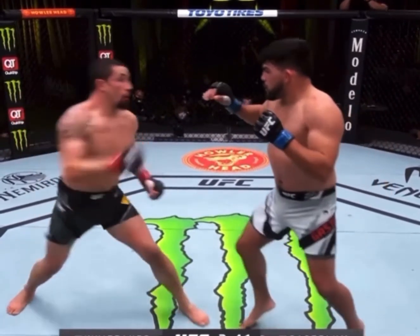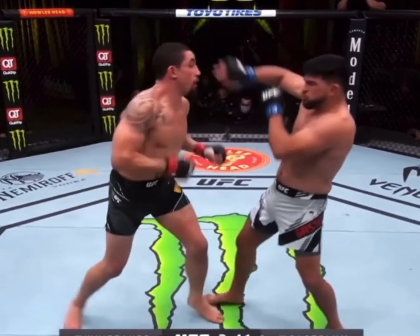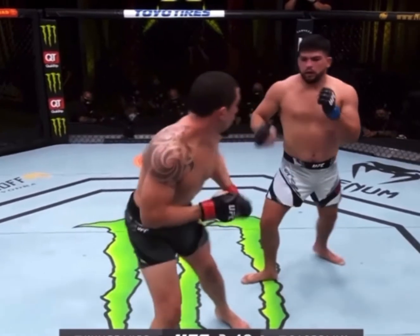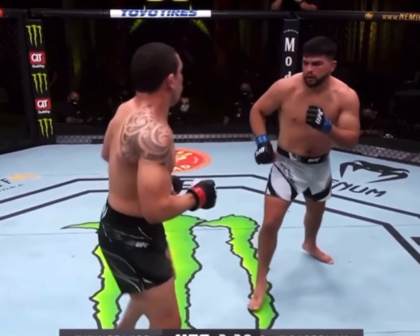Whittaker bounces down once and then goes straight to the target with his right hand. This is a perfect example of how the rhythm step can work against you or for you.